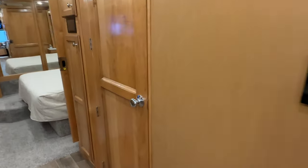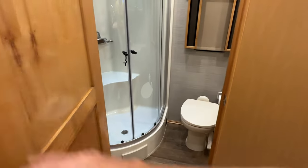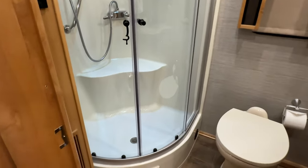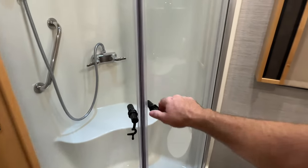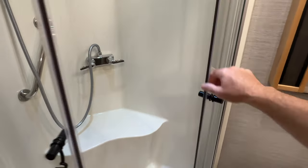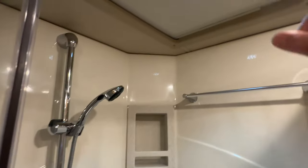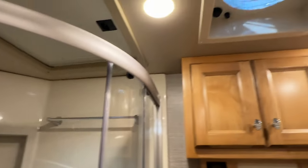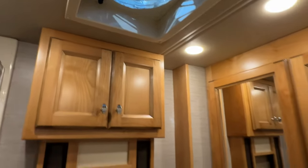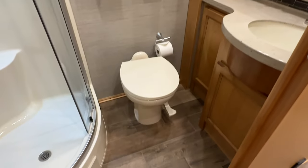And there's the bath with solid wood doors and a good size shower — again, for a smaller motorhome. I've seen smaller showers in bigger motorhomes. You've got a skylight up here too that you can open. It's a nice size bathroom, and the commode is in a good spot.